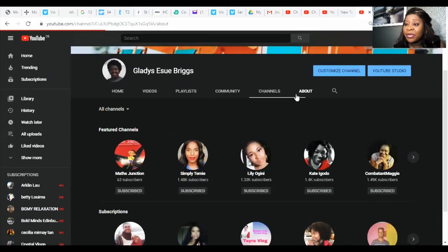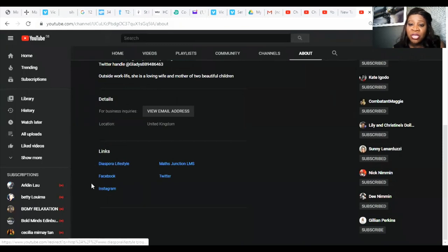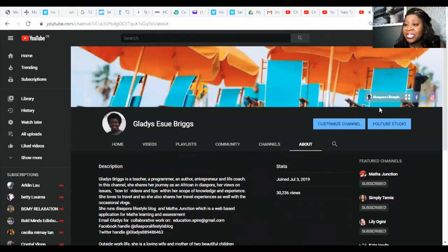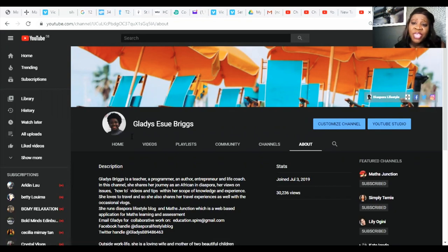On my About tab, I have a lovely little write-up about myself. YouTube does the rest for you — you can put your links in here, and when you put those links in, it brings them right up to the corner. I think you're allowed up to four links. This one takes you to my blog, this one to my website for maths, and it links to my Facebook page, Twitter page, and Instagram page. That's how you set up and organize everything so that if somebody's on your YouTube page, they can get a lot of information about you and have a lovely user experience.